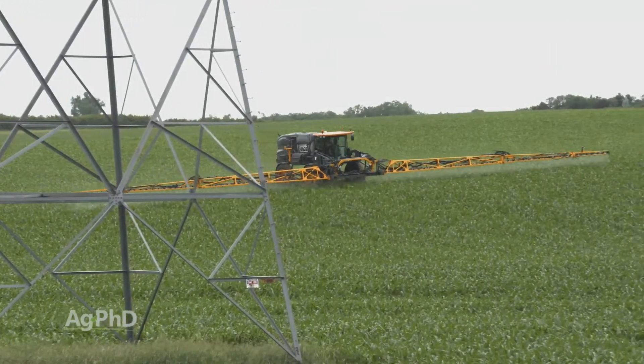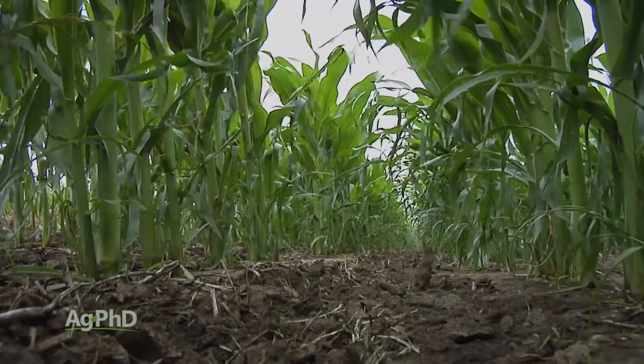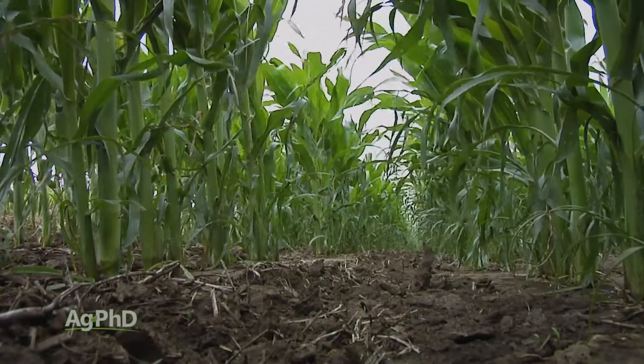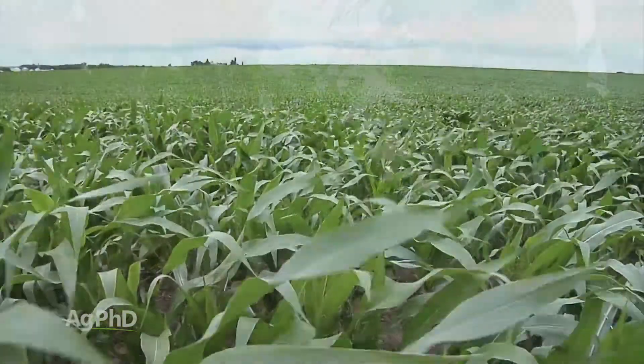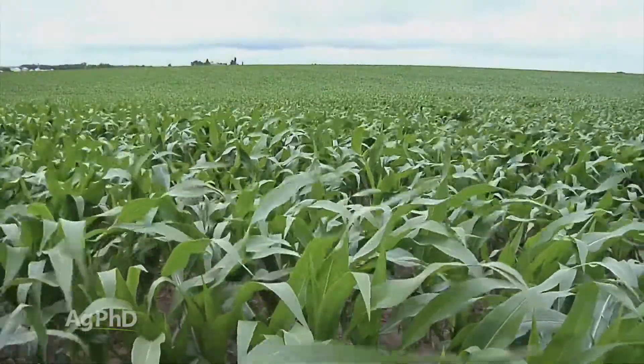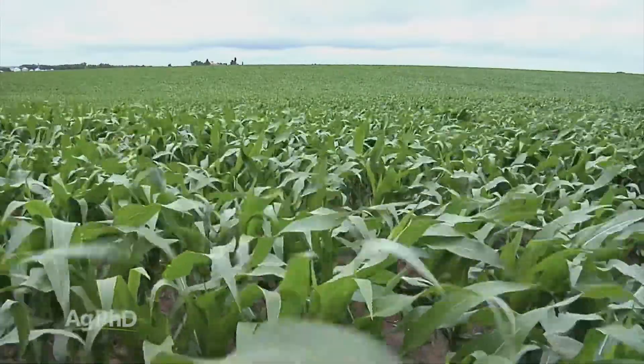With fungicides, you're only going to protect the parts of the plant that you spray that day. With corn in the V5 to V7 range, the plant is popping a new leaf out every few days and those leaves are unprotected. So the longer you can wait, the better — I really prefer the V6 to V7 timing versus V4 to V5, just because you have that much more plant mass that you can protect.